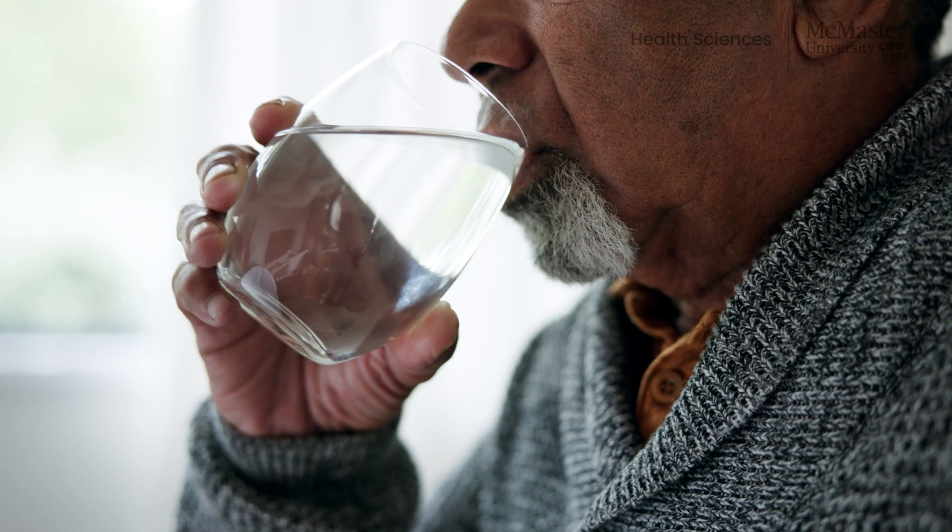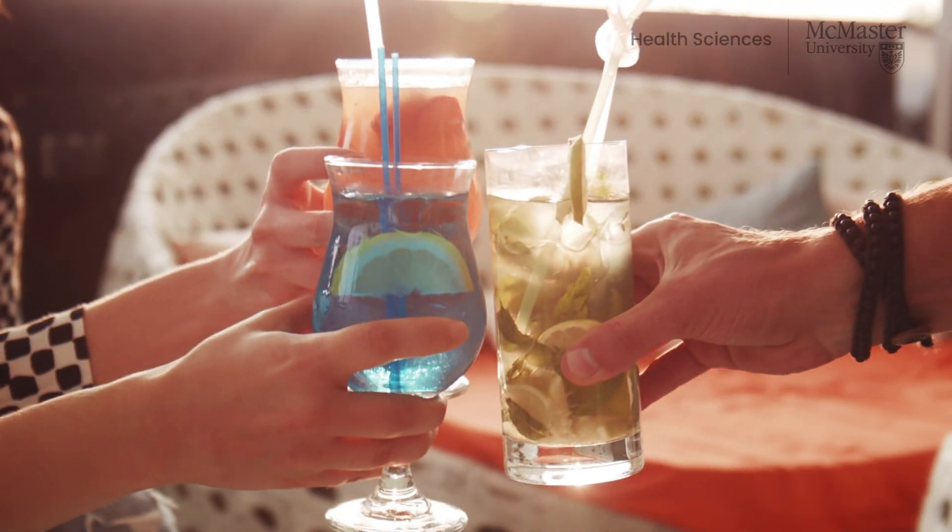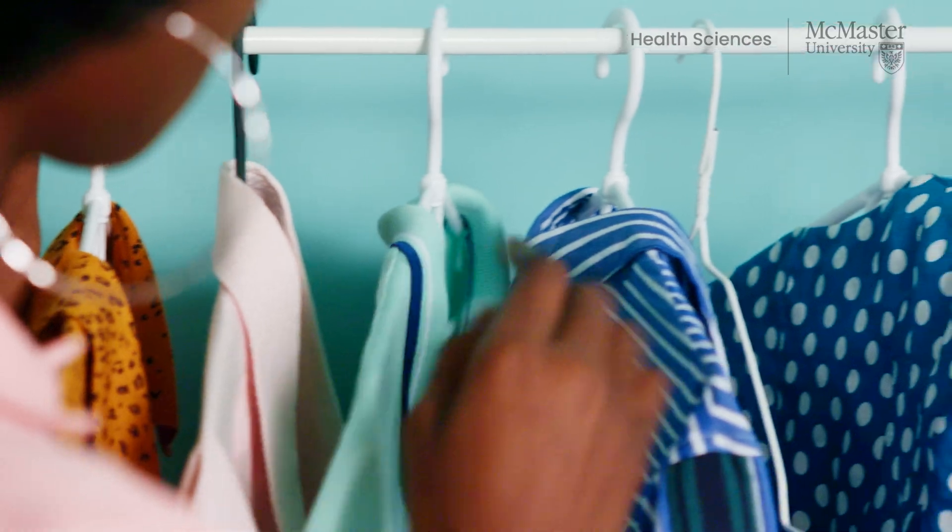Tip two: stay hydrated with a regular intake of water even before you start feeling thirsty. Tip three: eat regular and smaller meals with higher water content like fruits and vegetables. Tip four: avoid or limit certain substances like caffeine and alcohol. Tip five: keep cool by wearing loose and light colored clothing.